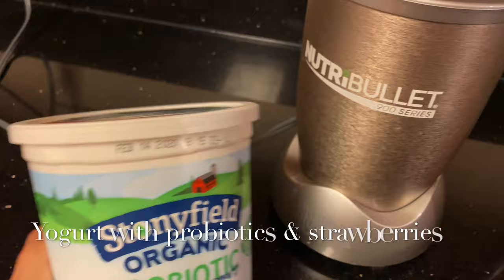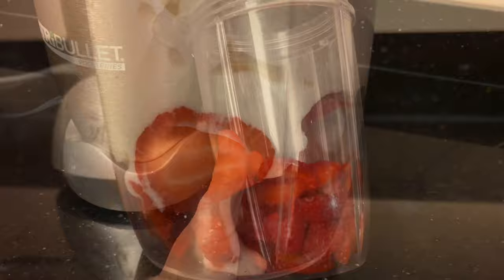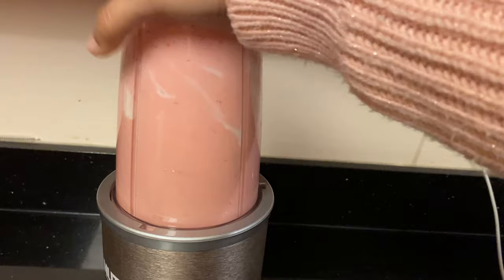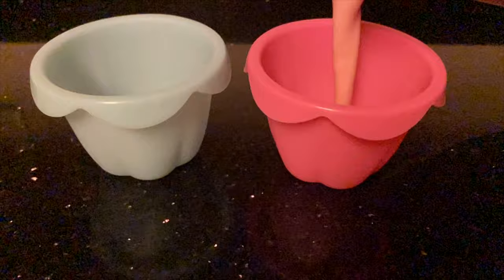For the third treat, we are going to be doing one of their favorite frozen treats — it's very simple. It's just strawberries with plain yogurt. We choose this one because it has probiotics, and the vet has told us probiotics are really good for them, especially for their tummy. If they've had any medicine or anything, the doctor told us that adding something with probiotics will help them a lot.